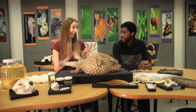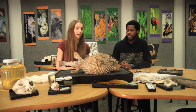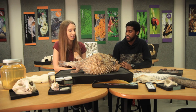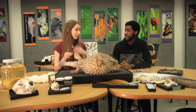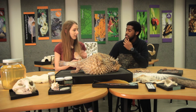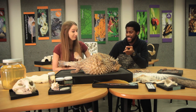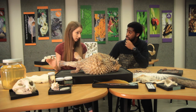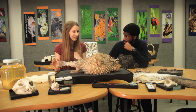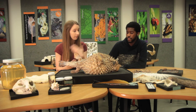Another cool fact is that if a predator does manage to take a bite, it's going to be ingesting a huge amount of neurotoxin. The porcupine fish's skin, liver, gonads, and internal organs contain a really powerful neurotoxin called tetrodotoxin, which is about 1,200 times more toxic than cyanide. In one porcupine fish there's enough tetrodotoxin to kill 30 humans, and there is no known antidote.